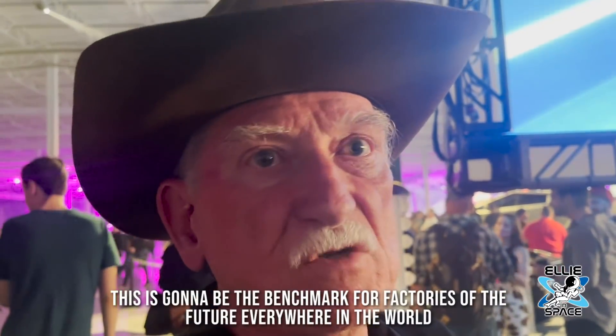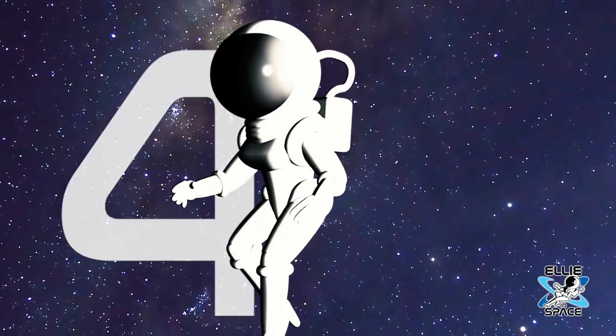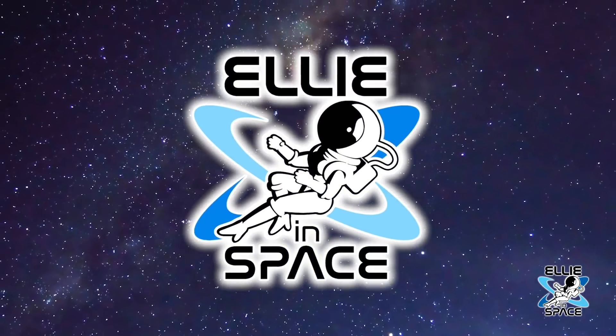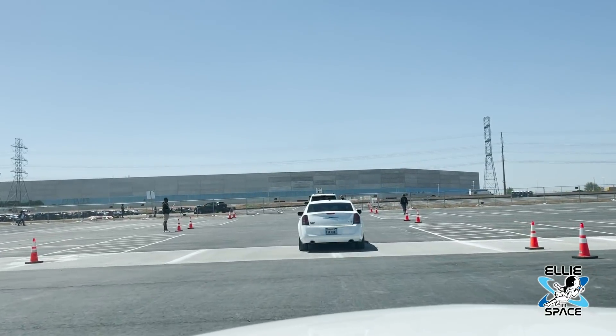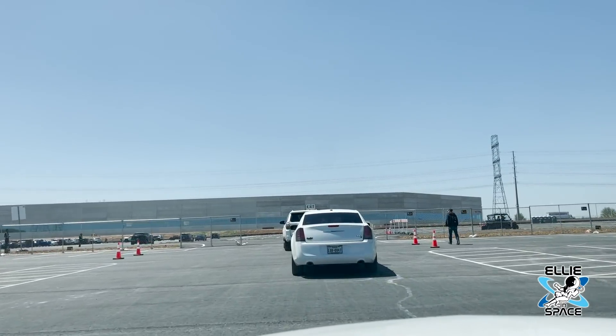This is going to be the benchmark for factories of the future everywhere in the world. This is the calm before the storm. We made it in. Oh my god. This is the most exciting parking experience I've had in my life.